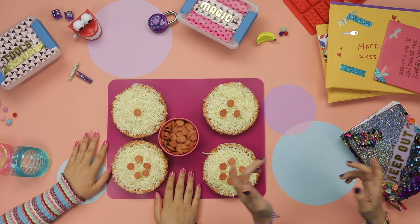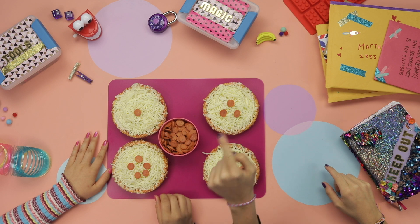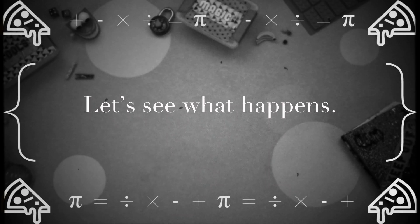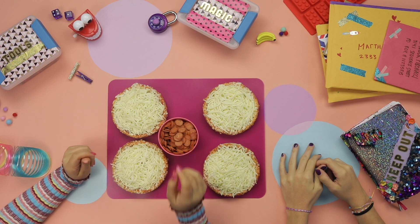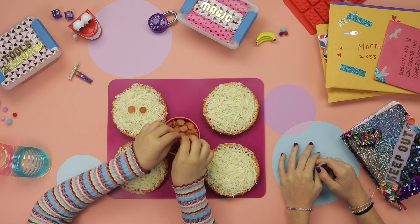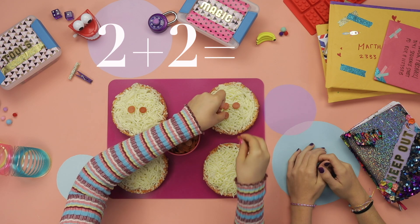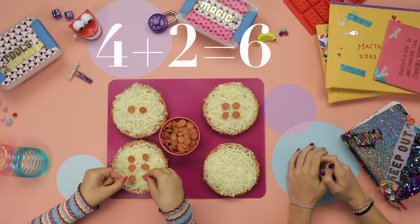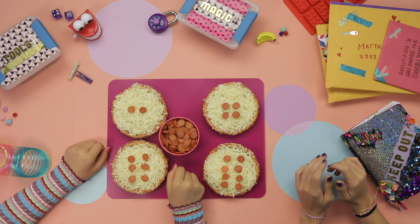Well, what happens if you start with an even number of pepperoni on the first pizza and then do the same thing? Excellent question, Z — I'm kind of a genius. This time I'll start with two pepperoni on the first pizza, then I'll add two again every time. So this one gets four, this one gets six, then this one gets eight.